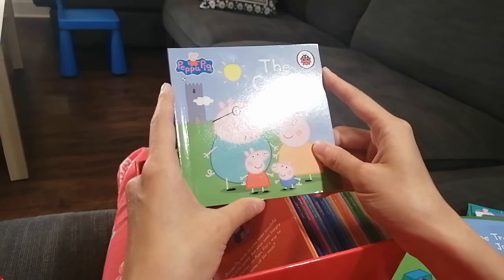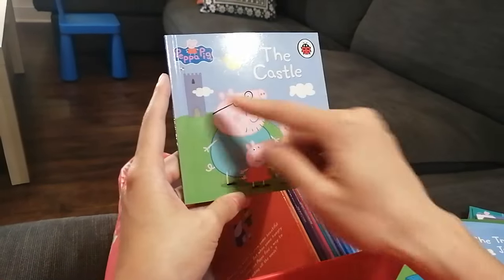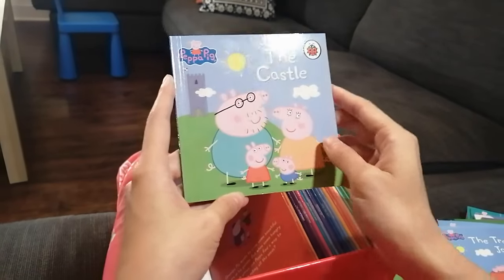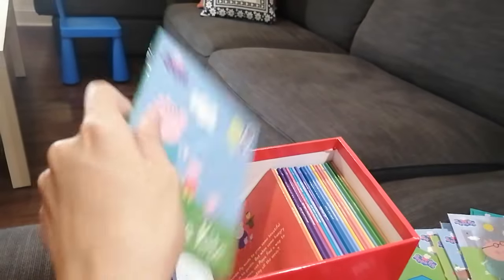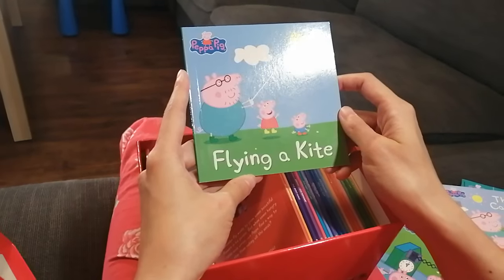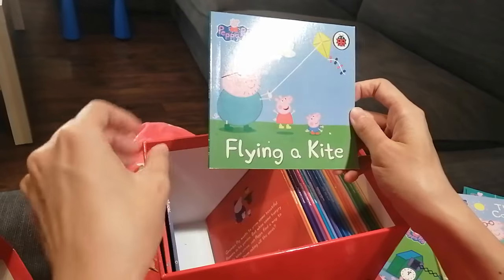The Castle — they all look happy and there's a castle on the hill. I hope they are having fun in the castle. Next book — Flying a Kite! This is a very fun activity, I love flying a kite.